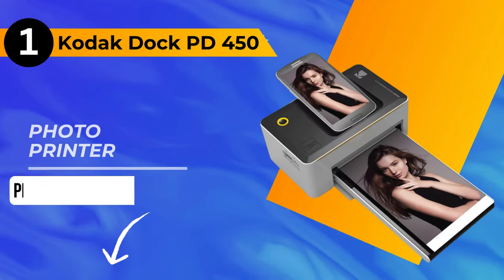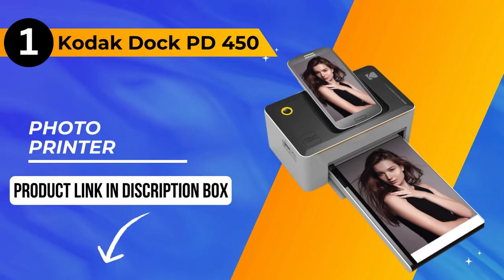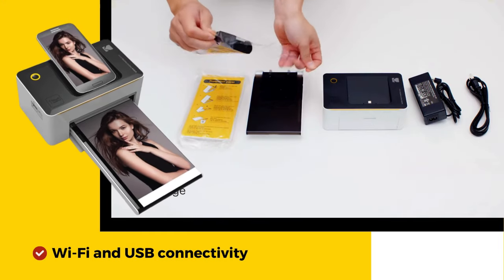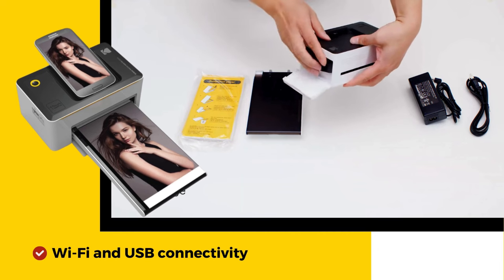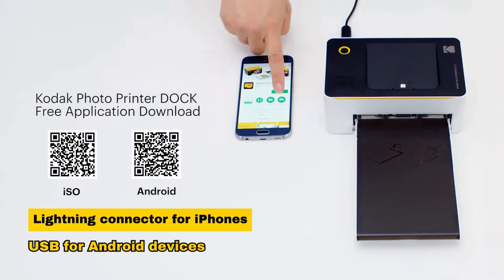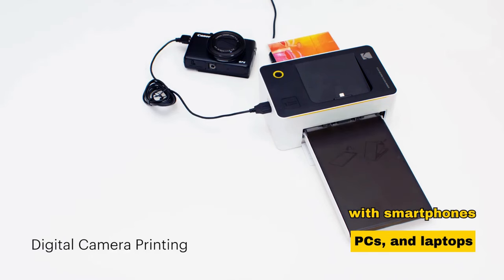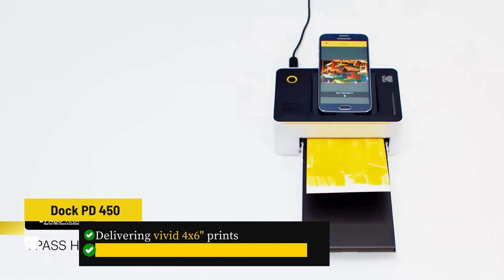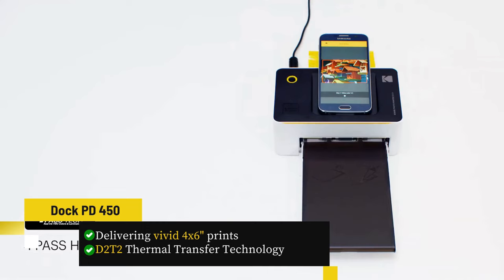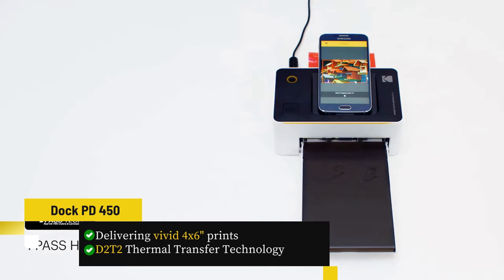And now, the moment you've been waiting for — our number one pick is the Kodak Dock PD 450 Photo Printer. Marrying convenience with superb print quality, this wireless marvel supports Wi-Fi and USB connectivity. Equipped with a lightning connector for iPhones and USB for Android devices, it ensures compatibility with smartphones, PCs, and laptops. Delivering vivid 4x6-inch prints with D2T2 thermal transfer technology, it stands out in detail and color brilliance.